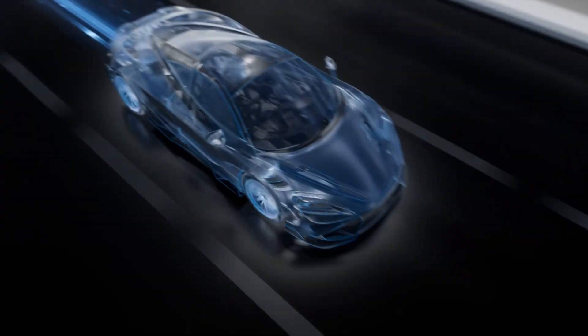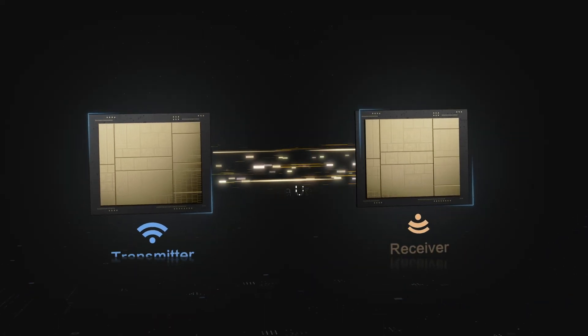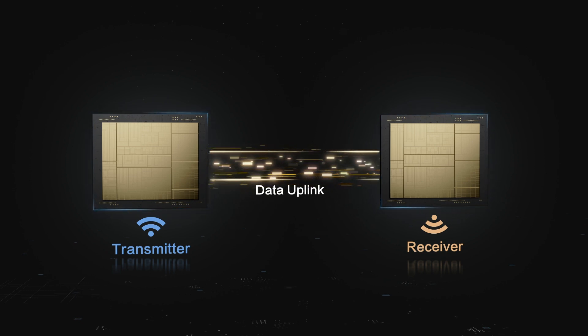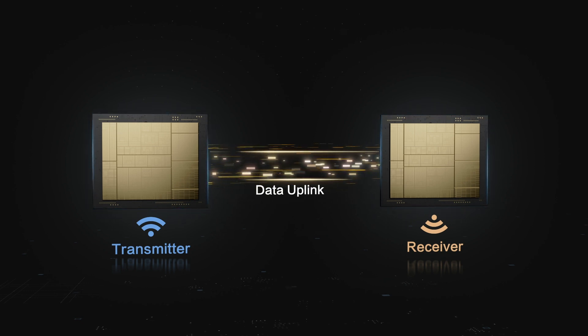In addition to reducing latency, the tight coupling design of the modem and codec can also coordinate the uplink feedback loop, flexibly adjust the system, and ensure smooth monitoring.